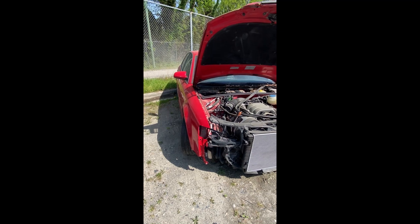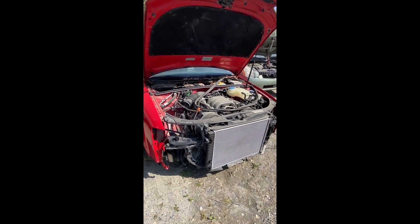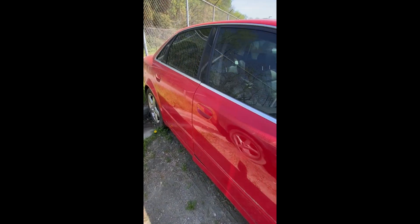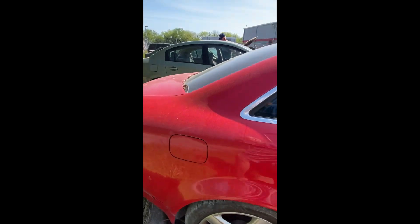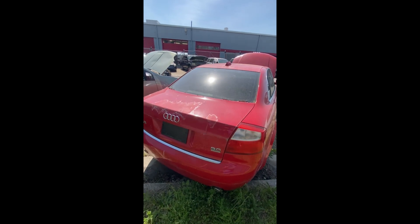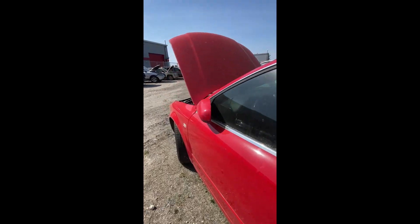Lot number twenty: a 2004 Audi A4 — no key. Some parts missing in the front, damage coming down the side all the way to the bottom. Driver side looks pretty good. That's lot number twenty, your 2004 Audi A4.